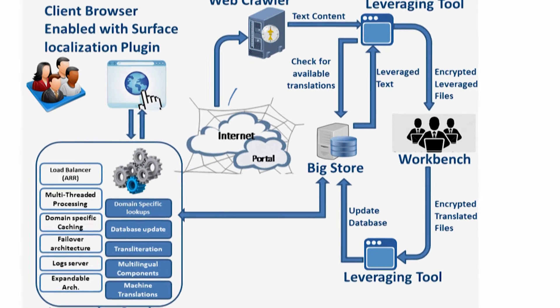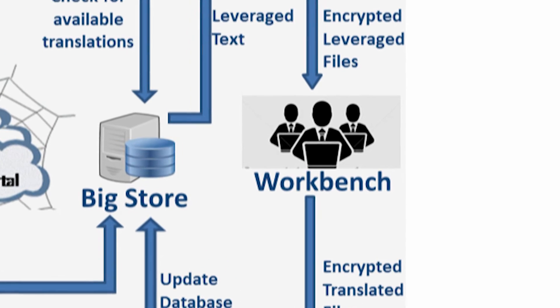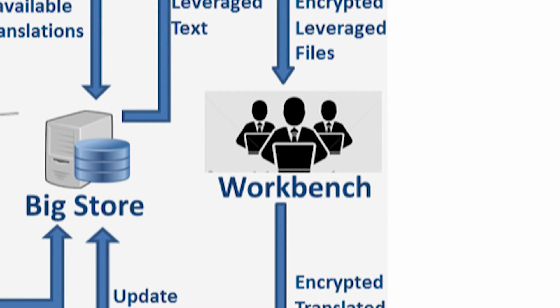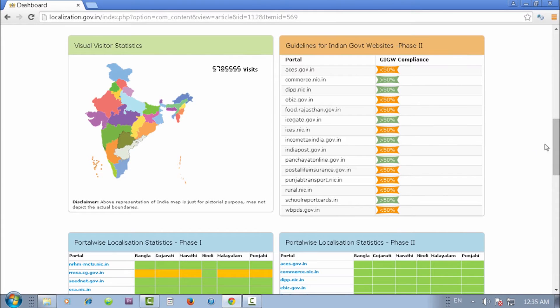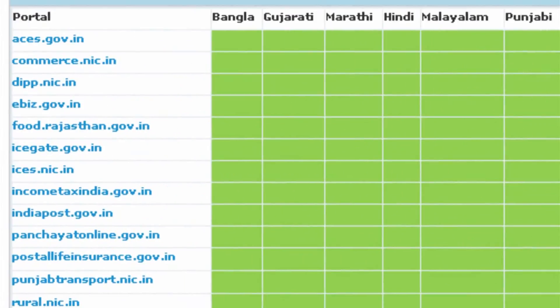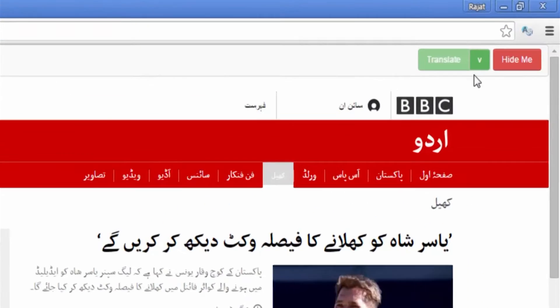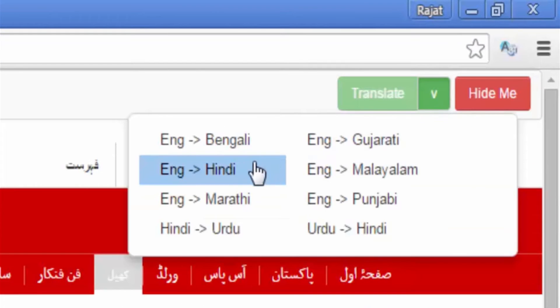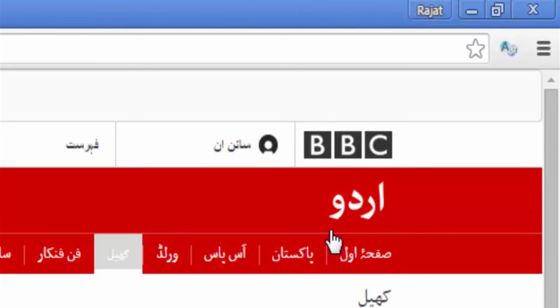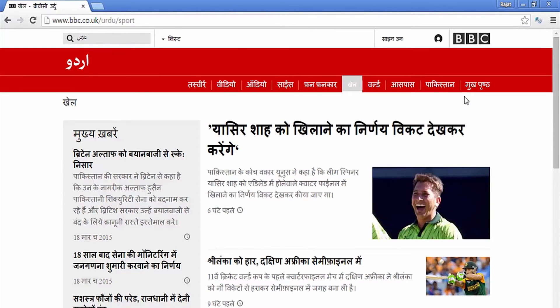To ensure the correctness of translations, an experienced team of validators and subject experts correct and optimize the contributions. Thus, a website which would take months to translate can be translated in the shortest possible time. Apart from left-to-right script-based languages, the framework also supports right-to-left script-based languages, powered with a cognate language translation system.